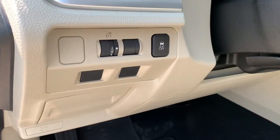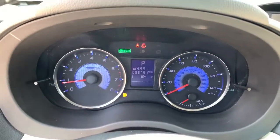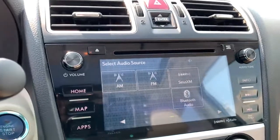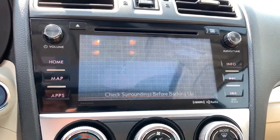The following are some of this vehicle's highlighted options: keyless entry, all-wheel drive, heated driver's seat, four-cylinder engine, fog lamps, sunroof, satellite radio, keyless start, heated mirrors, iPod and MP3 input.